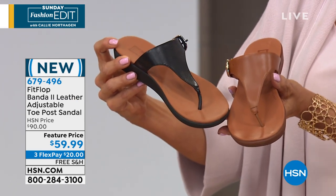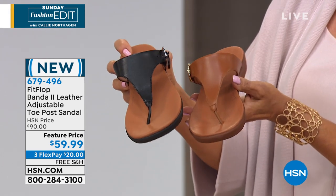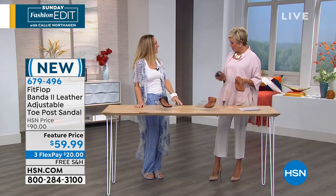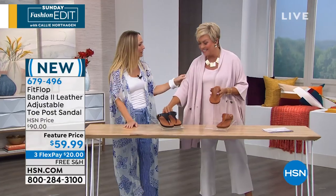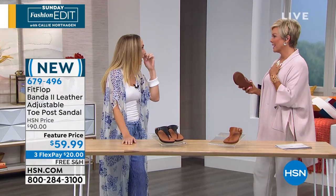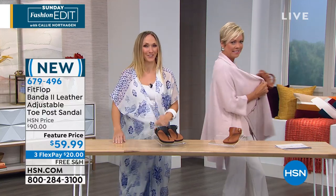It's $20 to get yours delivered. These are brand new. Randy Harvey continues with us — she is the brand ambassador from Fit Flop. In Florida we can only wear it for maybe a week or two, but still there are vacations.